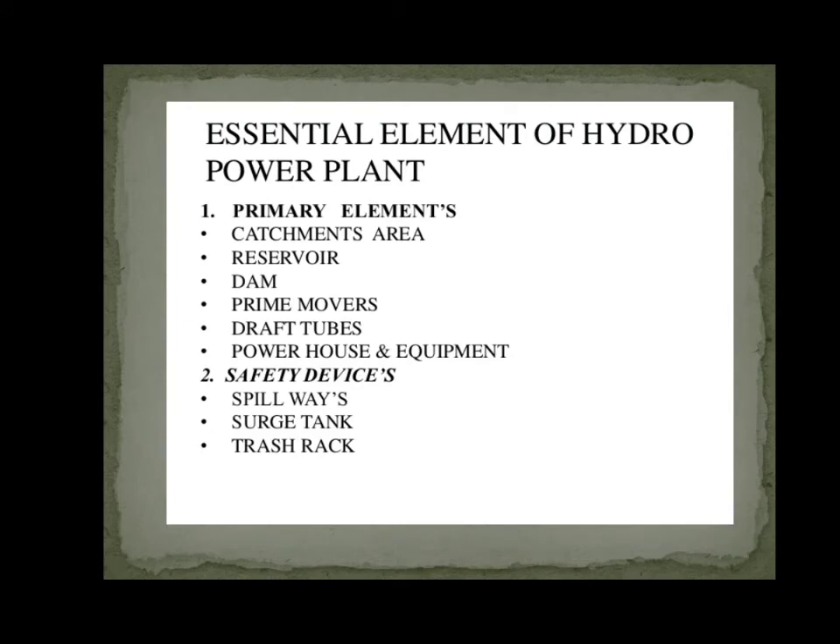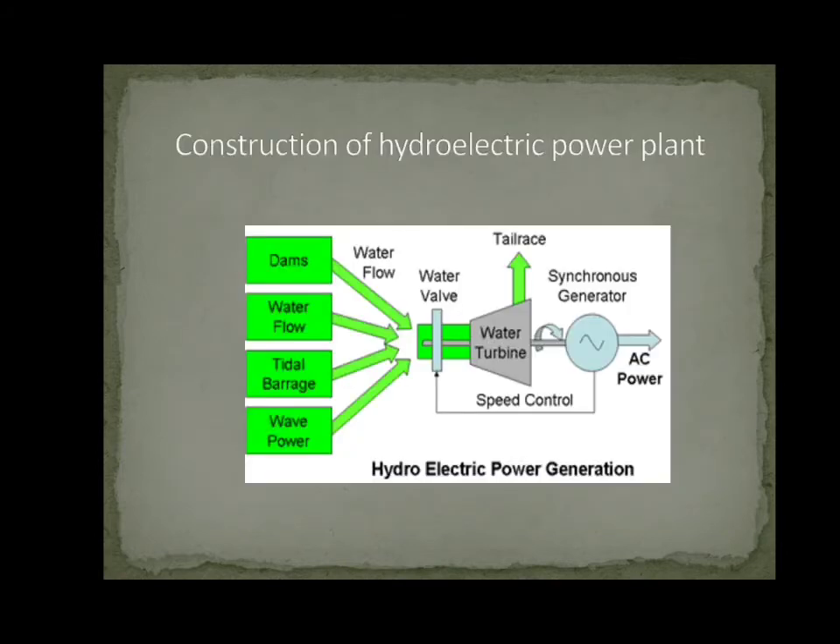Essential Elements of Hydro Power Plant. Primary elements include: Catchment Area, Reservoir, Dam, Prime Movers, Draft Tubes, Powerhouse and Equipment, Safety Devices, Spillways, Surge Tank, and Trash Rack.